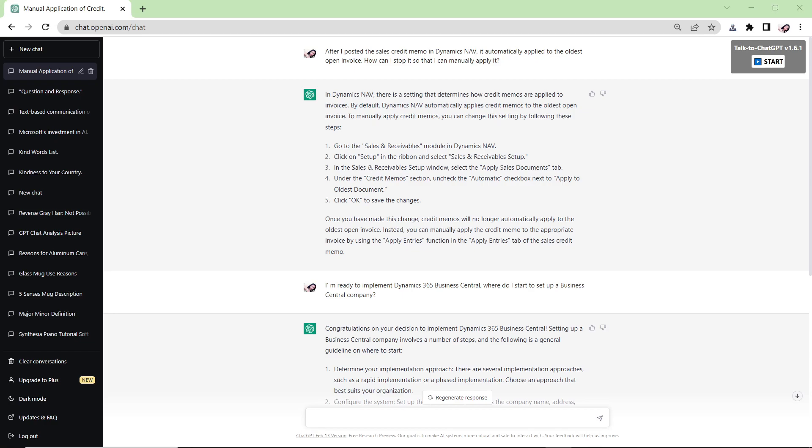As a Dynamics 365 Business Central consultant, I want to see how deeply ChatGPT understands Business Central functionality. I want to know: if we are implementing a D365 Business Central project, can ChatGPT guide a client through every step instead of a functional consultant? And if a client asks a support question about Dynamics NAV or Business Central, can ChatGPT answer it correctly? I generated two test questions.